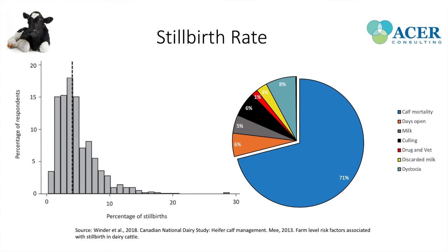We also have costs related to the dystocia event in the cow: the cost of discarded milk, increased drug and veterinary costs, increased risk of being culled, decreased milk production, and an increase in days open. All these consequences lead to about a $900 cost for the dairy producer for every stillborn calf.